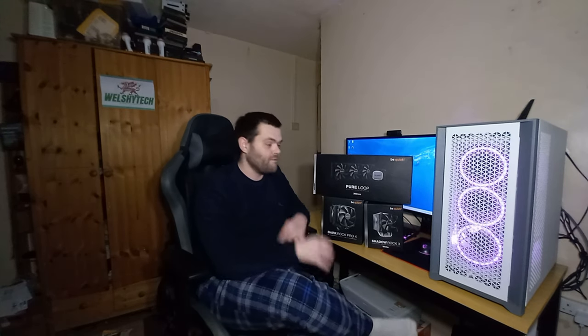The Shadow Rock is only a £54 air cooler, but it performed literally about three to four degrees difference between this and the Dark Rock. It beat the Dark Rock by four degrees in some instances — it beat it by more. I've got those videos already done on YouTube, go check them out. I'll put the links here on the video so you can check them out.